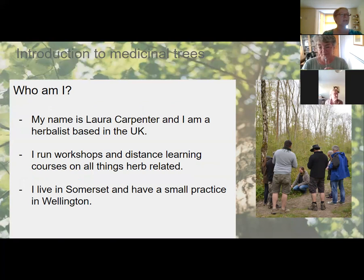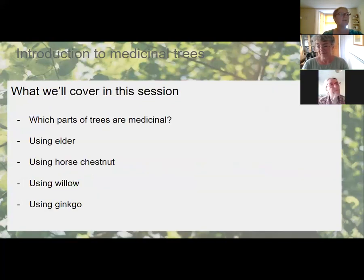In this session I'm going to cover which parts of trees are medicinal, and focus on four trees that people probably already know: elder, horse chestnut, willow, and ginkgo. This is a very brief introduction — just to whet your appetite. There are books and books I could write about medicinal trees, so I've really had to condense it down.